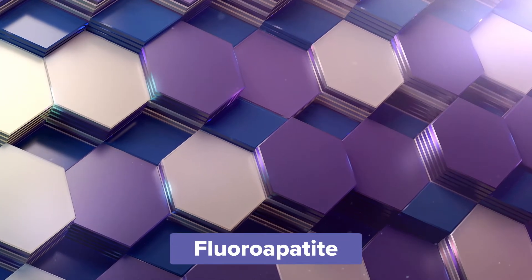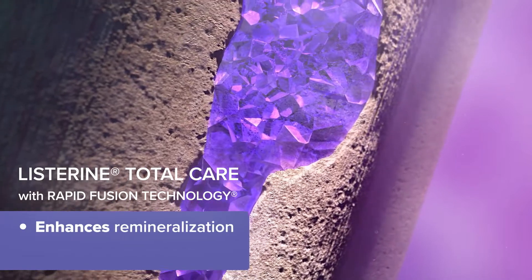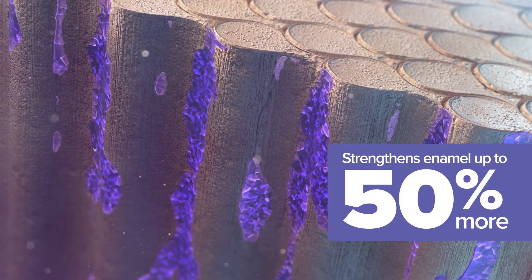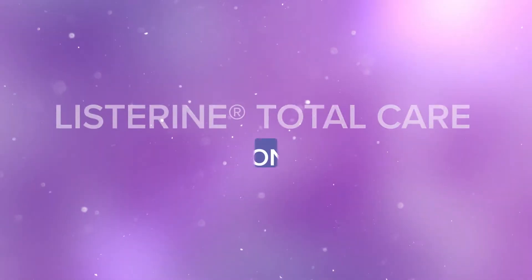The ions penetrate the enamel and incorporate fluoride to create fluorapatite, a stronger and more acid-resistant mineral surface on the enamel rods. In this way, Listerine Total Care with Rapid Fusion Technology enhances remineralization and inhibits demineralization to strengthen enamel up to 50% more than brushing with fluoride toothpaste alone.